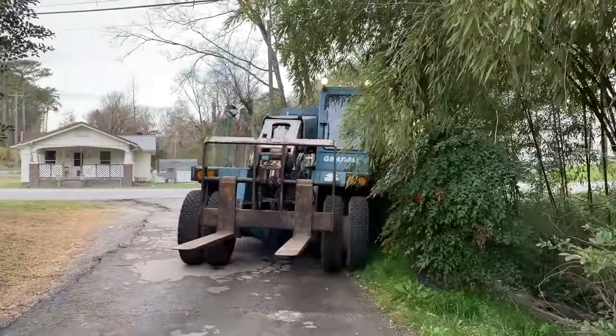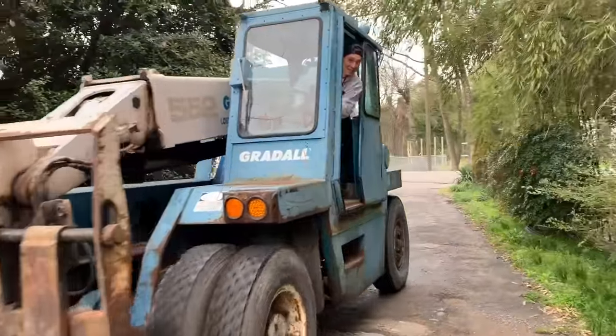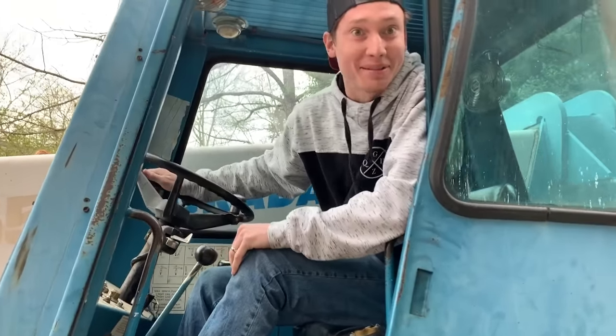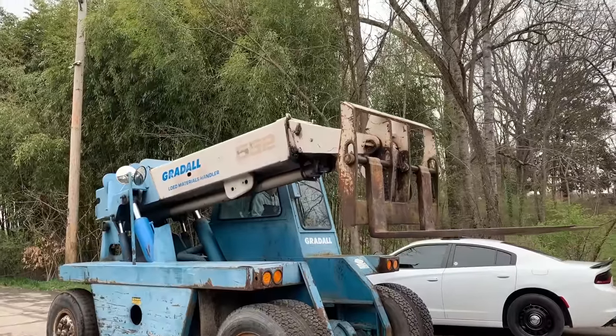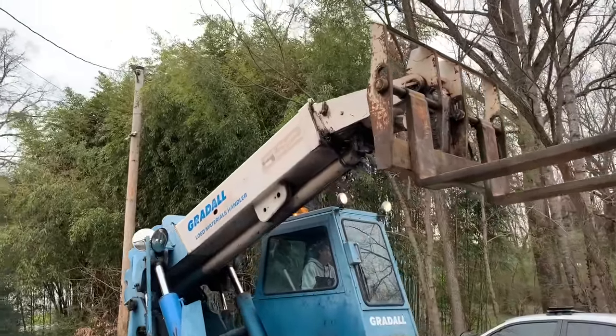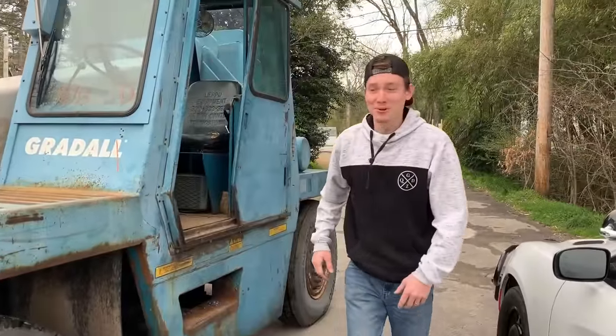Slow down, slow down! Do you got brakes? That's right boys — we just bought the world's biggest forklift!